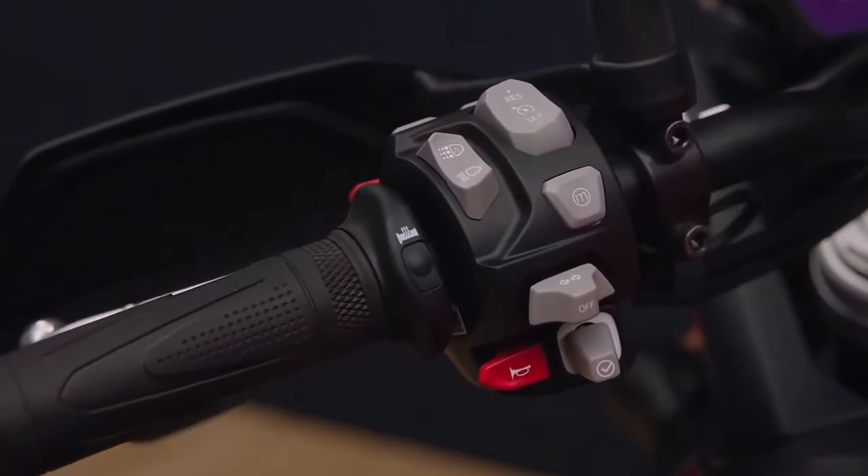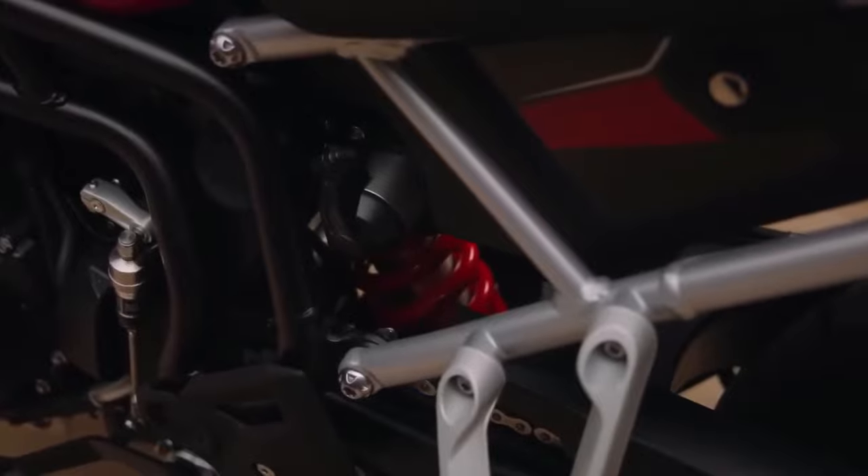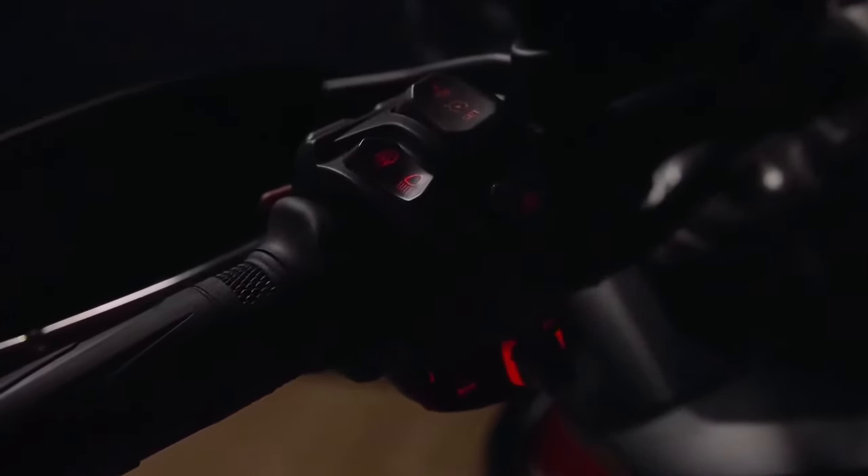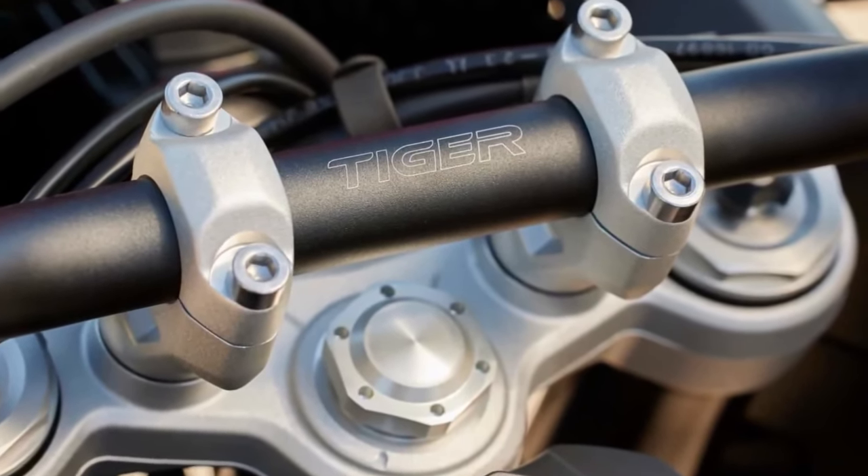Each new Tiger 900 model also benefits from a specific suspension setup designed to meet the needs of the rider for each model. The GT is fitted with Marzocchi suspension with adjustable compression and rebound damping, while the GT Pro also uses Marzocchi suspension.